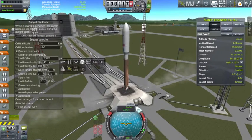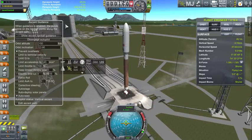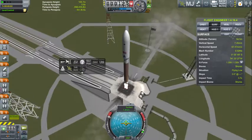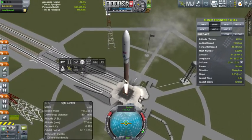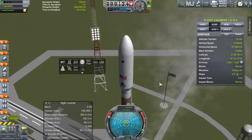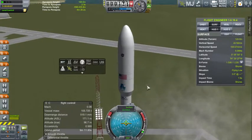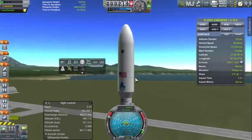We have ignition and liftoff of the Atlas V rocket with Scansat 1, beginning a new day in Kerbal scanning — scanning Kerbin to gain knowledge about Kerbin's surface.